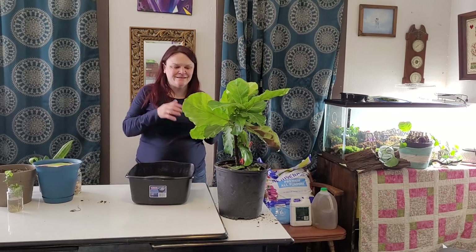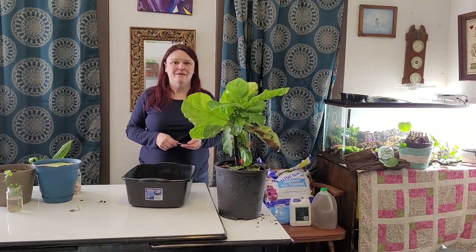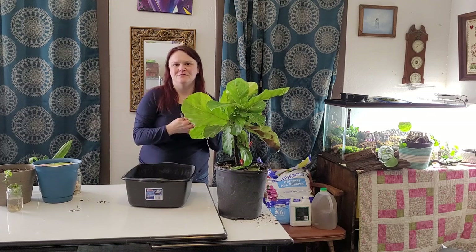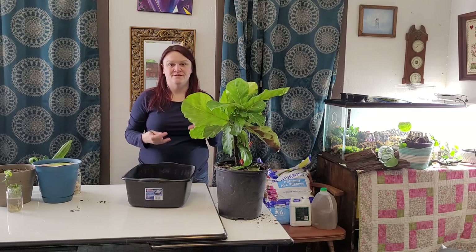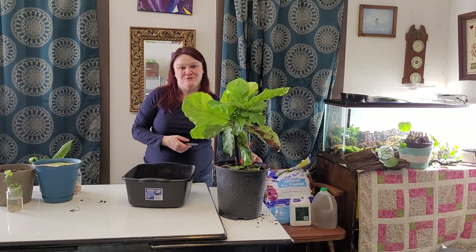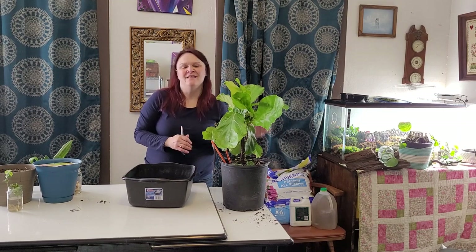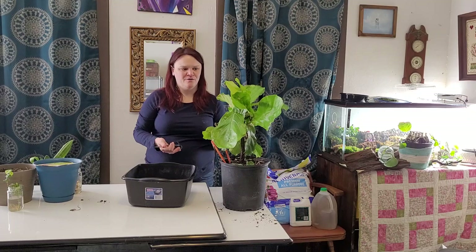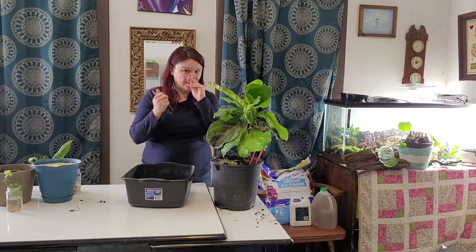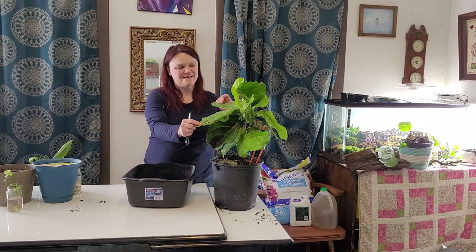Hey everybody, welcome back! My name is Tara. If you haven't been here before, this is Love My Refuge, where I'm teaching myself — and hopefully you — to love the place you're in. Today we're doing houseplants because it's one of my favorite things and brings me lots of happiness, especially rescuing them. That's so rewarding when you find a sick plant and bring it home to fix it up. This is a fiddle leaf fig tree — they can get pretty big.